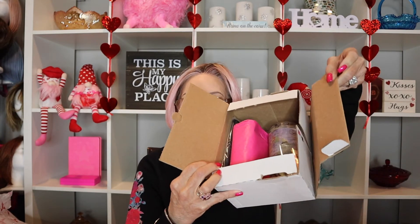Hello and welcome to my happy place! Today I'm going to open up my Macy's Beauty Box for February.